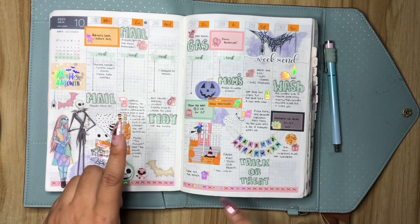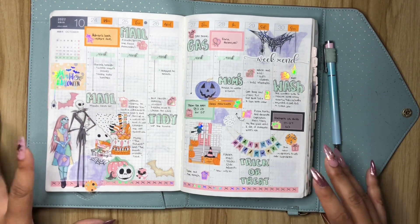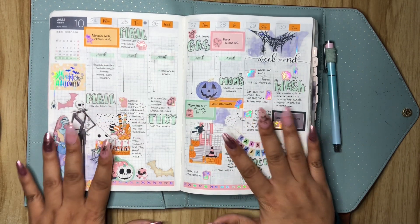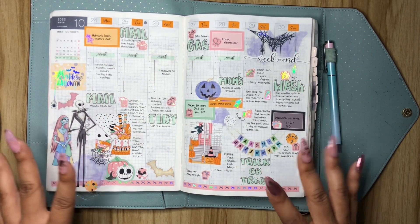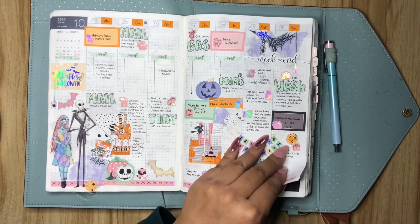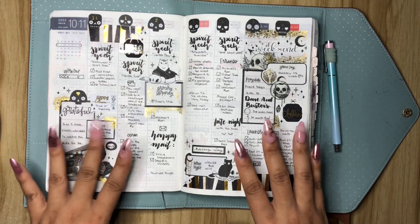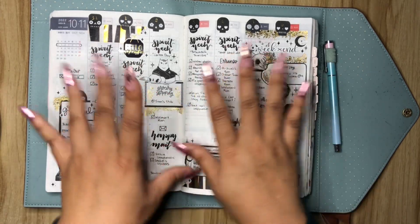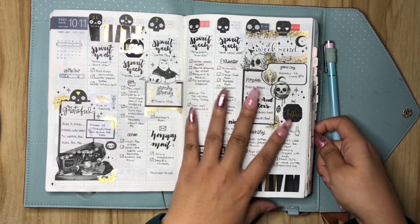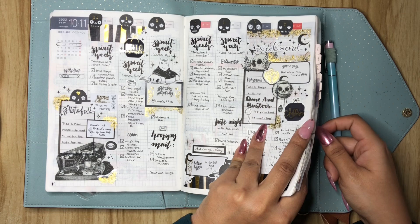I really enjoy the colors — I love me a good pastel Halloween spread. It's not my favorite spread per se, but it's cute. And then lastly, the 31st is right here, but I'm not going to talk about this too much. You're just getting a little sneaky peeky. We'll talk about this spread when we do the November flip through.